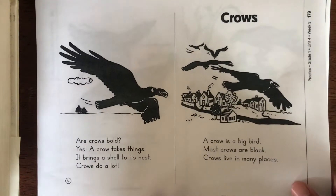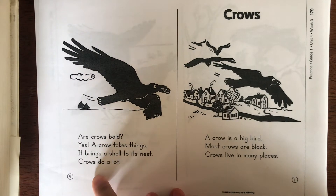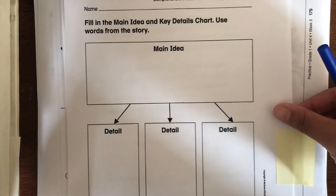Continuing the story: crows make nests — this nest is made of sticks, the top is open. Then page four says: are crows bold? Yes, a crow takes things; it brings a shell to its nest. Crows do a lot.